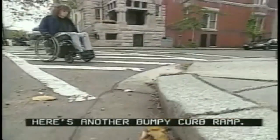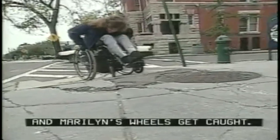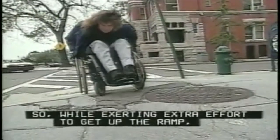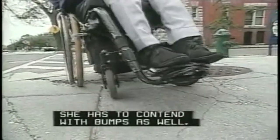Here's another bumpy curb ramp. This time the top of the ramp is cracked and Marilyn's wheels get caught. So while exerting extra effort to get up the ramp, she has to contend with bumps as well. This is a problem of both design and maintenance.